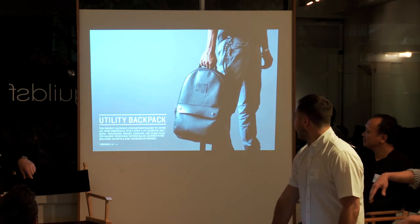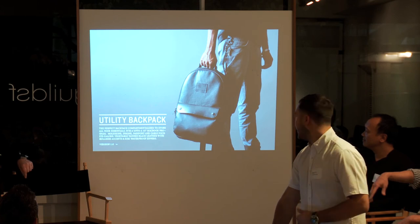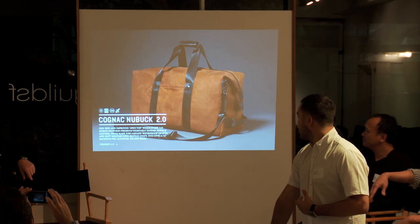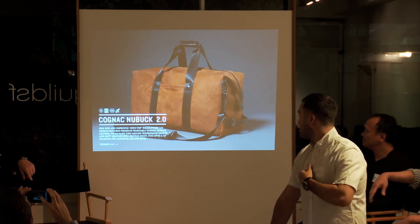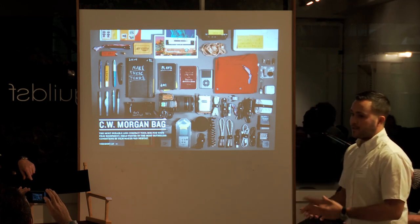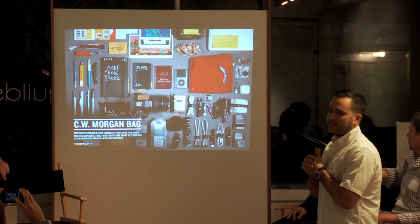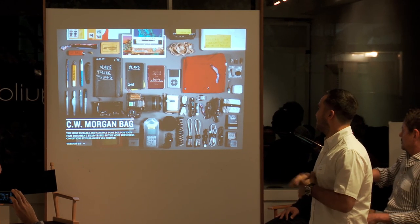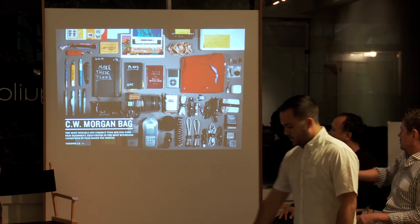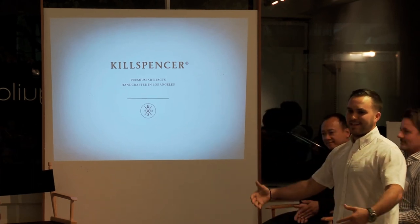We just launched a utility backpack out of leather — it has amazing details for organizing all your stuff. Also a black leather weekender for traveling, and a cognac new buck weekender as well. And we're going to launch our camera bag — the CW Morgan bag is what's coming next. We took this bag down to New Mexico on a road trip, and we have three films that are going to support it. Essentially that's where we're at now — I hope you guys come down to LA and check it out.